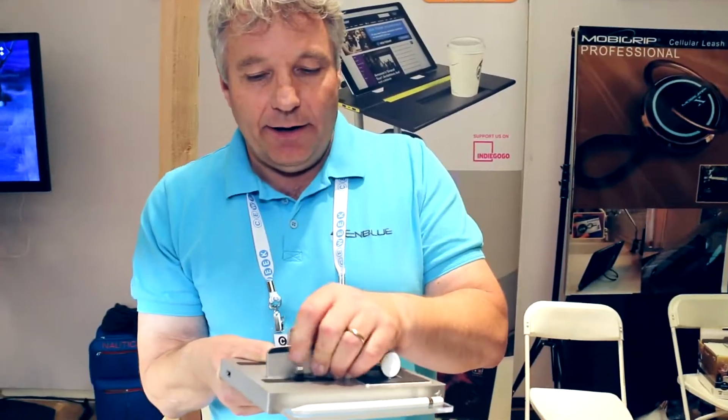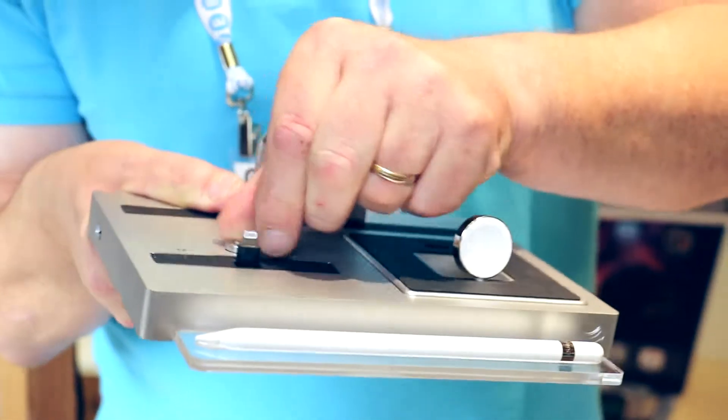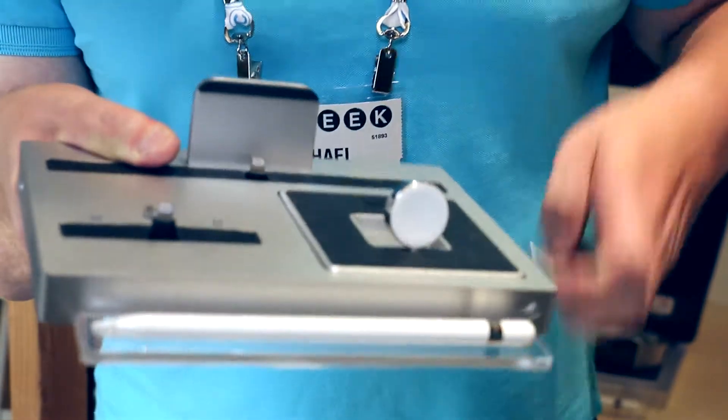The beauty here is that we integrated a kind of adjustable height system, so you can put your cases on while you charge. It adjusts to any case, so easy charging.